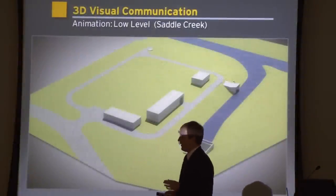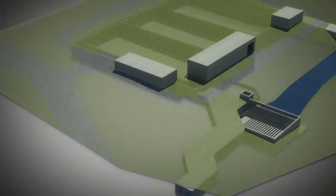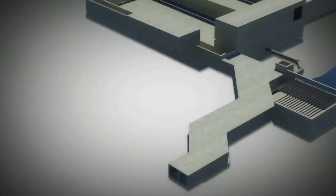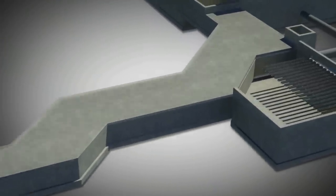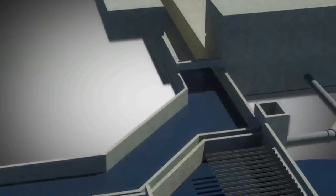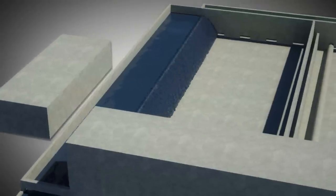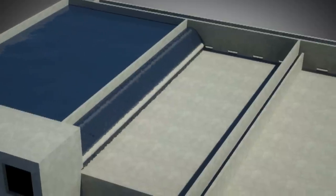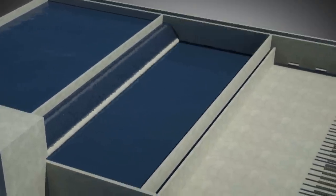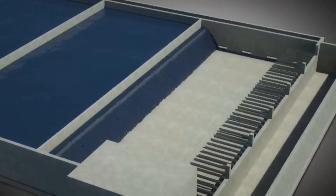First, let's talk about low-end animation — something you need to get your message out quickly, within about a week. As you can see, it's very raw: just mesh shapes, the water flowing doesn't look like water, but it conveys the meaning. This was for a sewage plant — as the water flows over, it gave everybody a good idea of what it was going to be. We only spent a week on it.